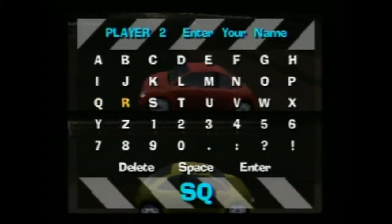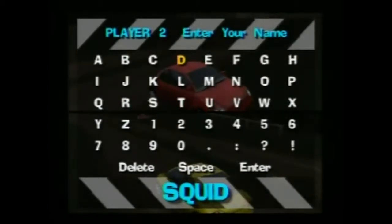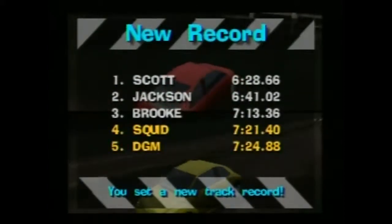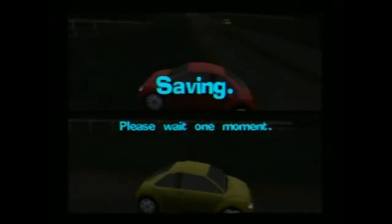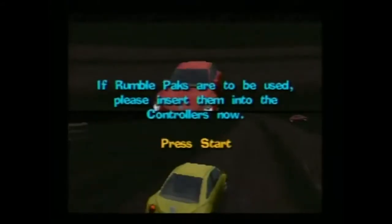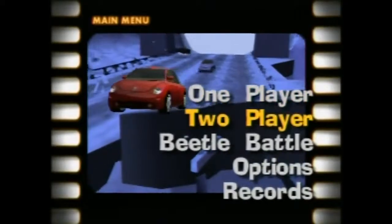Do you want to try and quickly do a single player race to show off... you can't really do a race quickly. Congratulations, you set a new track record! Why not? Squid shall rule them all. Let us quit and show off battle mode — the Beetle Battle.